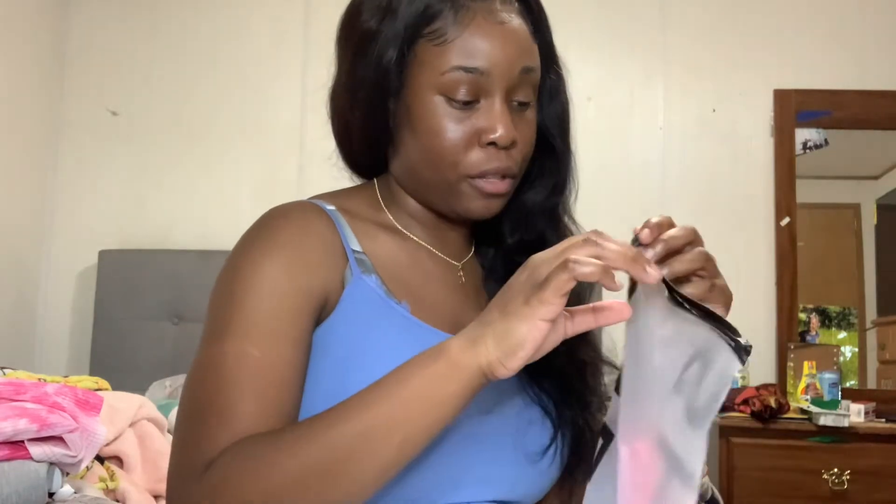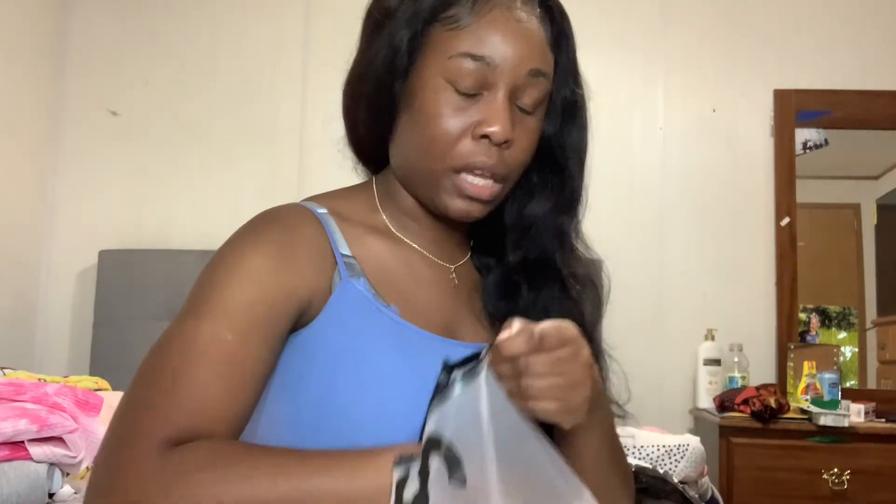I also ordered some stuff off of Shein like a month ago and I never did a haul because I went right back on the site. I never really was into Shein, but I said let me try it out — and I was definitely sleeping on it. So whatever I got the last time, I'm going to go ahead and do this big Shein haul. And no, it is not sponsored — I went on here on my own and got these items.